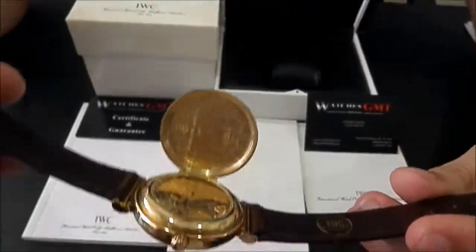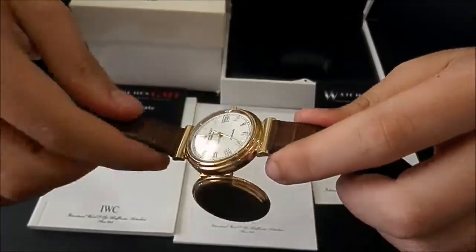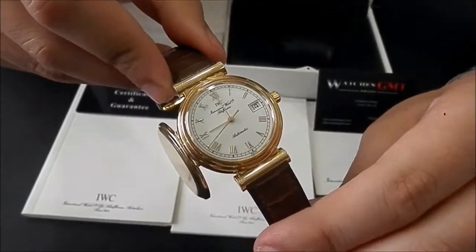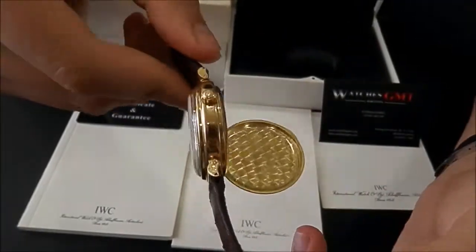You can see the mechanism in the back side. The watch is in perfect condition. It has been used a few times. It comes with box, booklets and one year warranty. This one is the 35mm automatic.